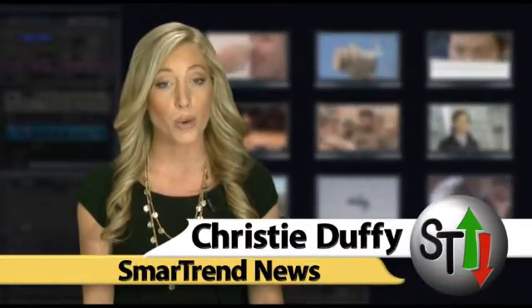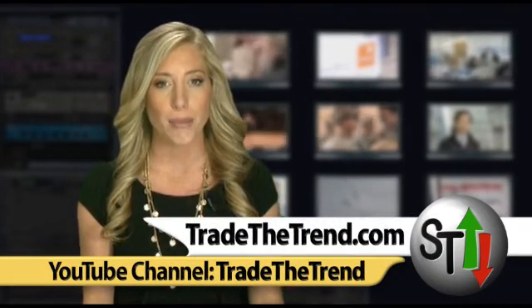I'm Christy Duffy for Smertra News from WAR News and Market Analysis. Make sure to subscribe to our YouTube channel, Trade the Trend. Also, visit our website, tradethetrend.com, for more headlines.